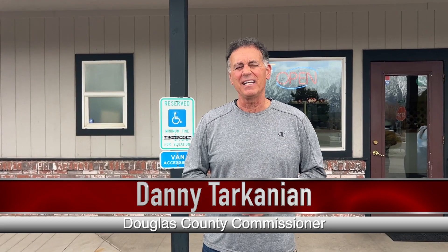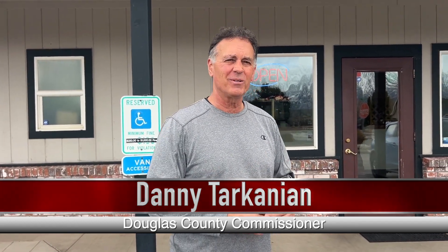Welcome to another Small Business Saturday. Today we're going to try Nick and Willie's pizza here in the Ranchos. Come on, let's go inside.